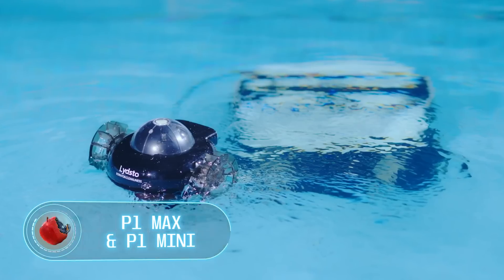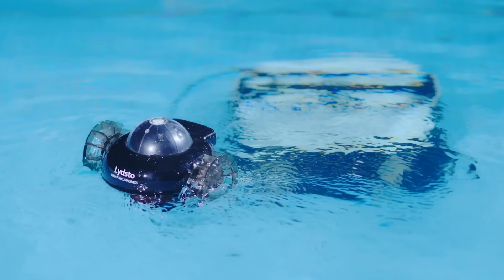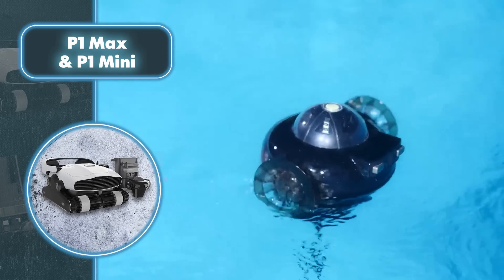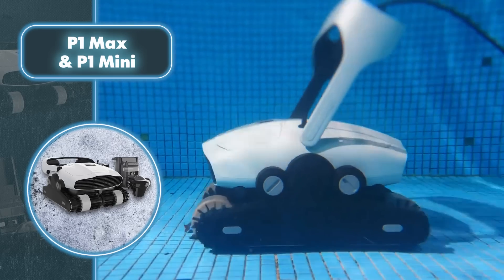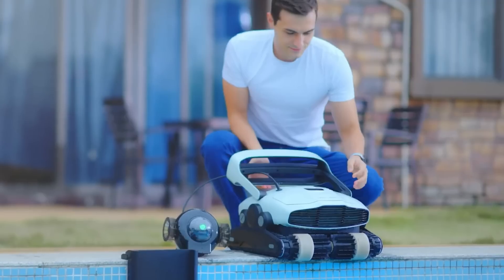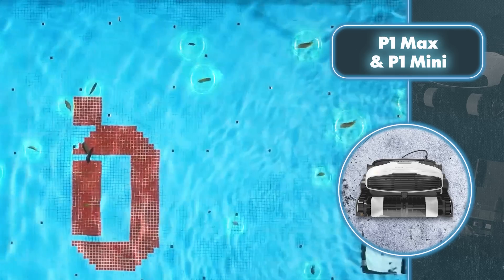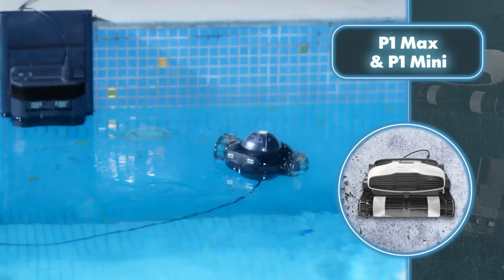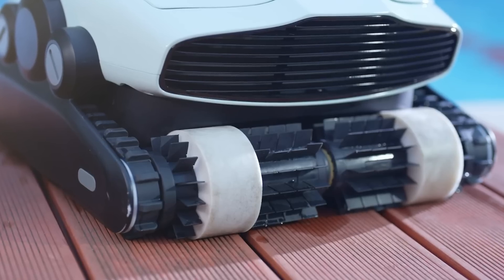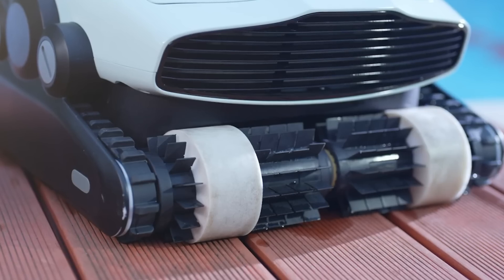Cleaning a swimming pool can be a tedious and time-consuming task, but thanks to Lightstow's special robots, you can say goodbye to those worries. The P1 Max robot, equipped with a double roller brush, efficiently cleans an impressive 1,900-square-foot pool in just 90 minutes, removing leaves, gravel, debris, and more. It not only cleans the pool bottom but also tackles the walls. With its ultrasonic navigation system, the robot accurately determines its position in real-time, enabling efficient cleaning routes. The P1 Max relies on a 9,800 mAh battery, providing 90 minutes of autonomous pool cleaning and can be fully charged in just four hours.